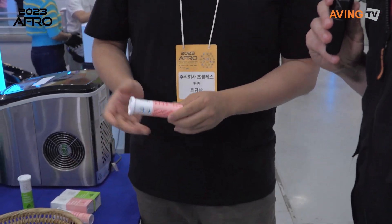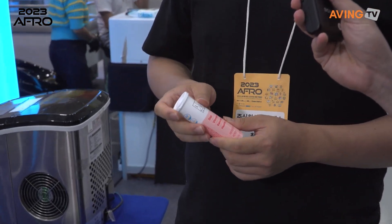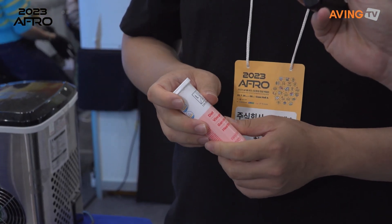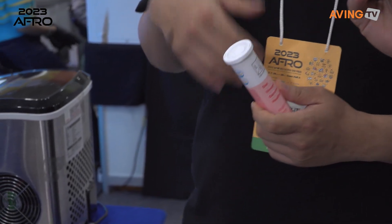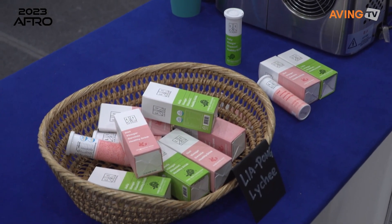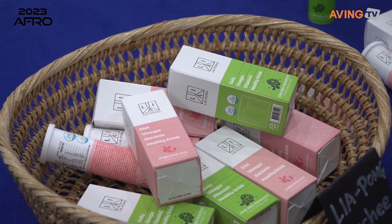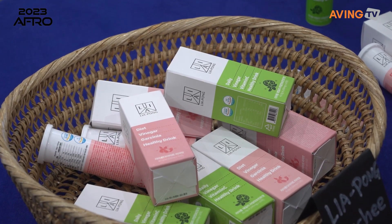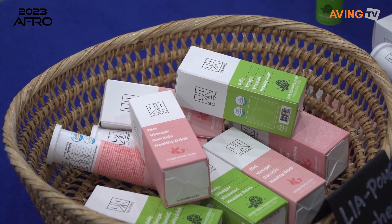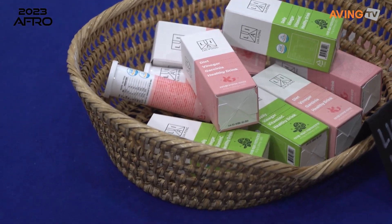What is it for? Who would want to drink this? What's the benefit? The benefit is vinegar — it's good for your stomach. It could help digesting and even the intestines for good health. And then we put in Garcinia, which reduces carbohydrates, so it could help your diet.